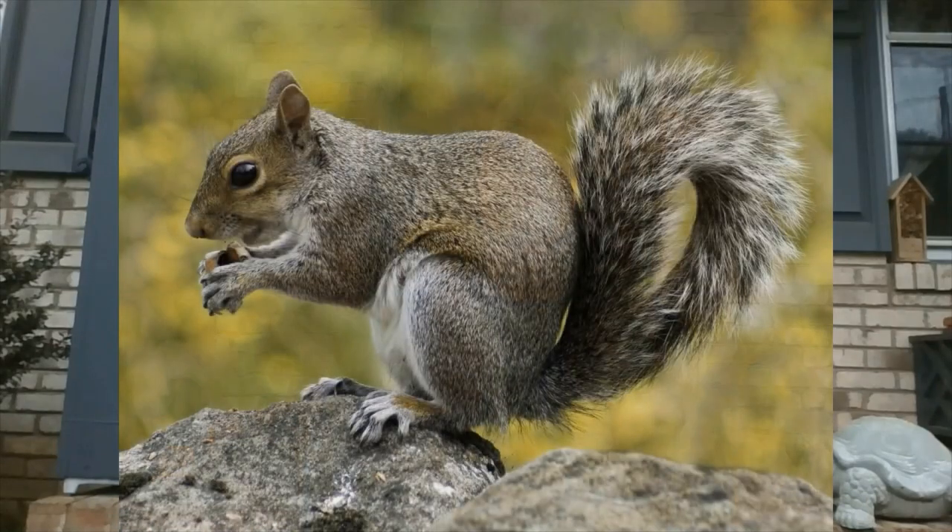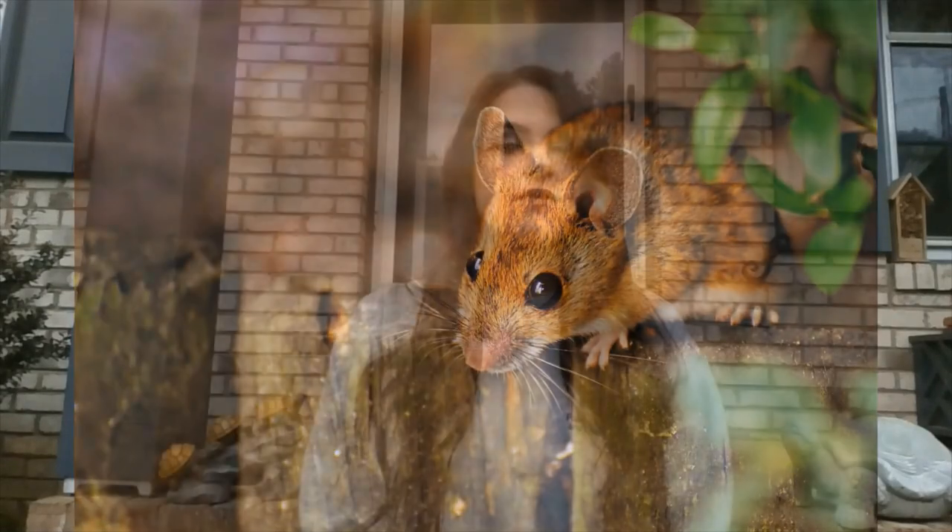Beavers are mammals, which means they can regulate their body temperature just like we can, and they also have live babies. They are also rodents, which means they are related to animals like squirrels, mice, and moles and that sort of thing.